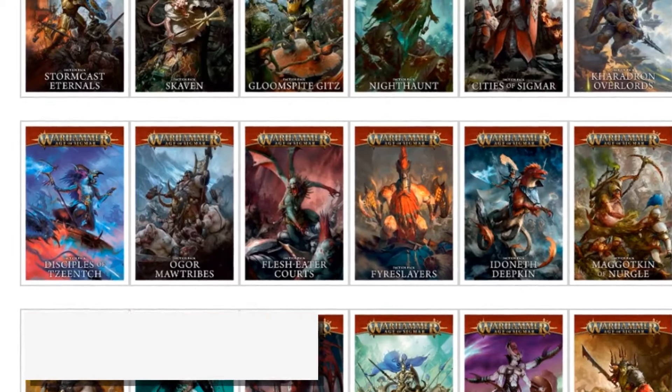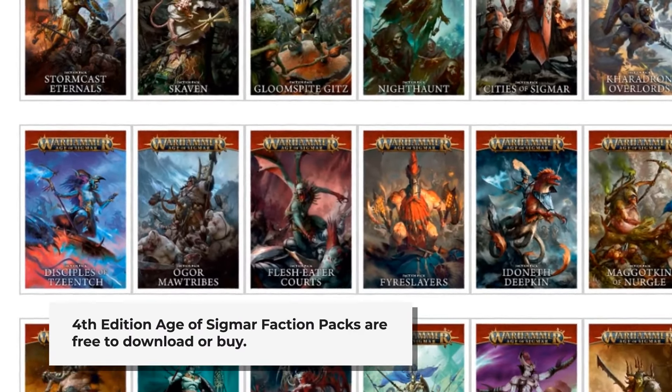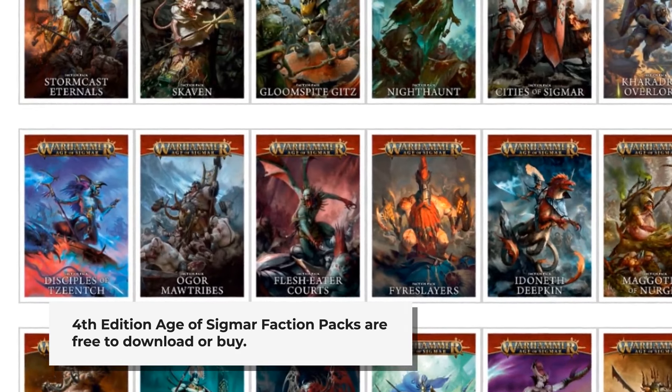Age of Sigmar fans received pricing and links for the fourth edition faction packs, rulebook, and Skaventide, all now available for pre-order.